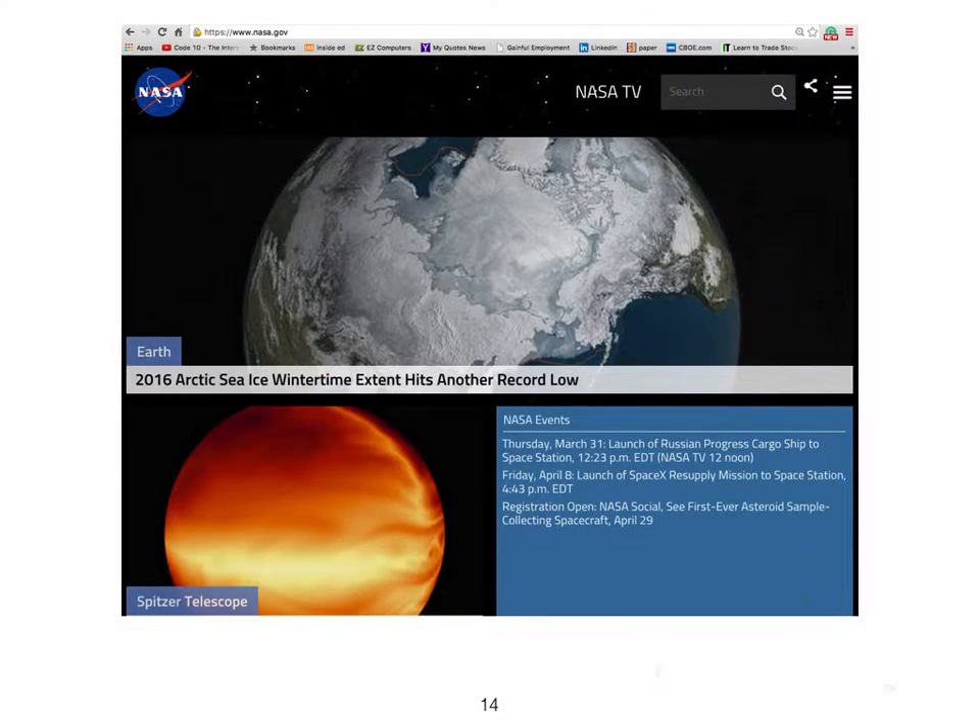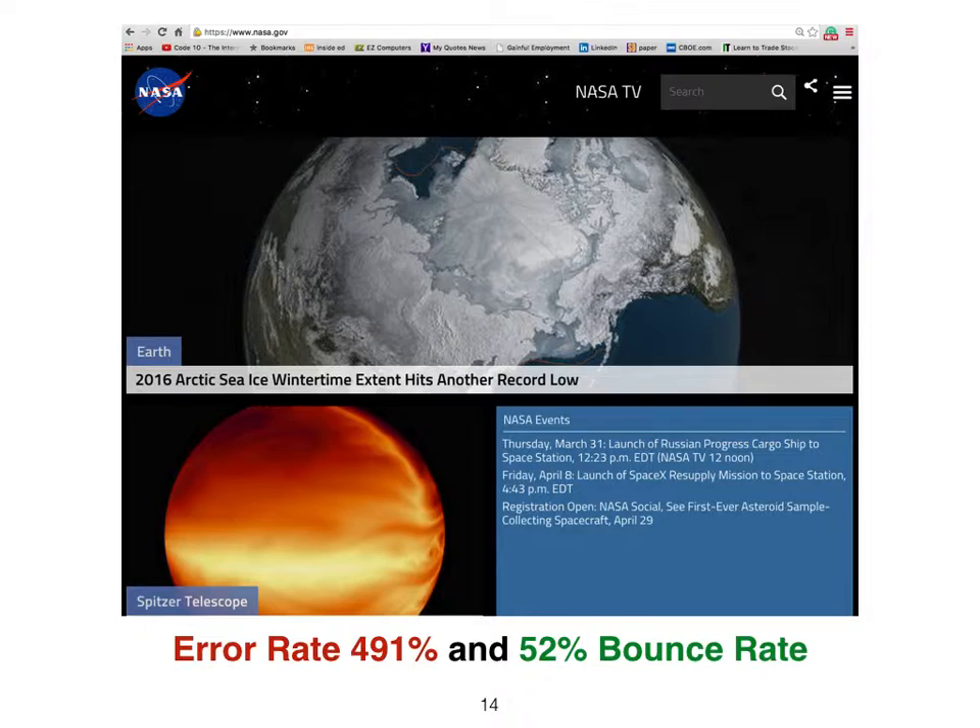NASA, a very popular website, serves a 490% error rate and a 52% bounce rate.